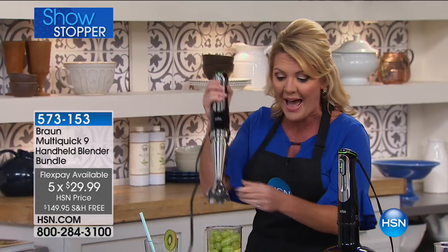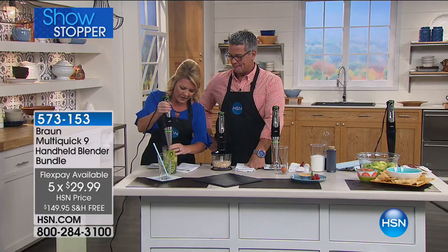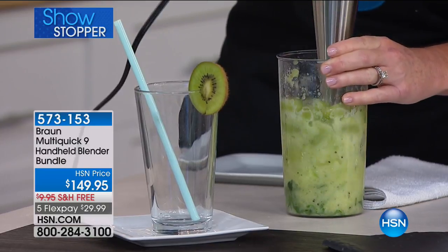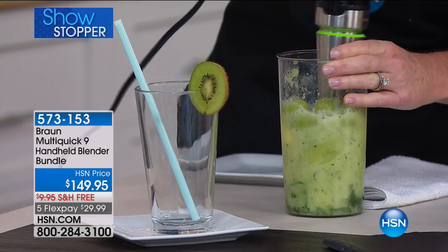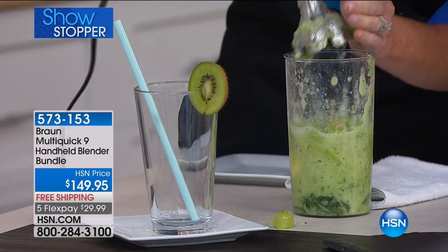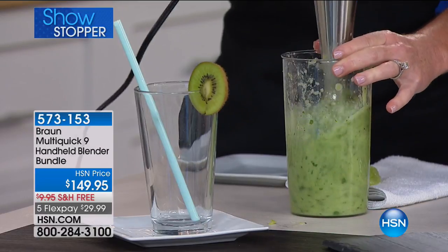When you combine the active blade with 700 watts of power, look at this smoothie — I did not have to add any water. 700 watts gets through the most fibrous fruits and vegetables, practically one-handed, without pushing anything around or adding liquid. Spinach, pineapple, celery, grapes — we literally pick the most fibrous, hard things to work with. 700 watts is more power than most countertop stand mixers.